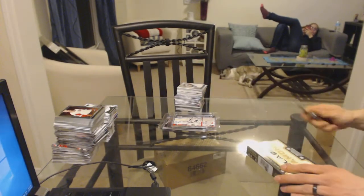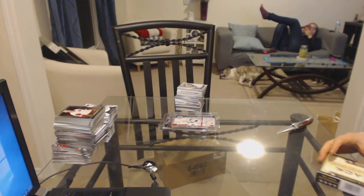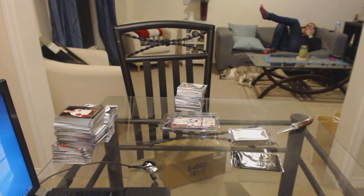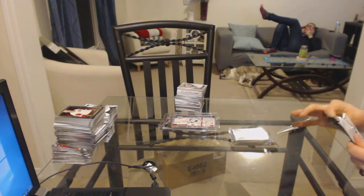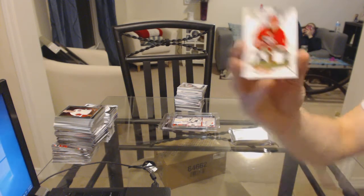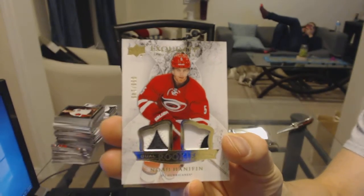All right, now on to the Black Diamond to finish it off. Exquisite topper first, as always — we've got an exquisite rookie dual patch numbered to 149 for the Carolina Hurricanes — Noah Hanifin.